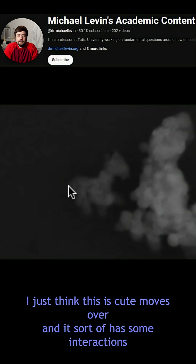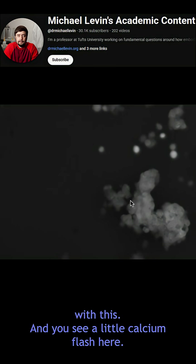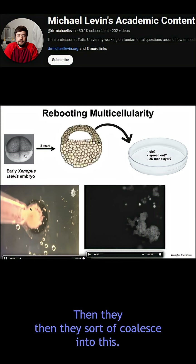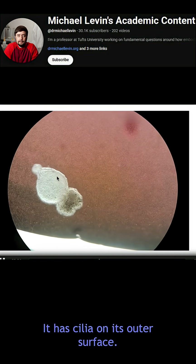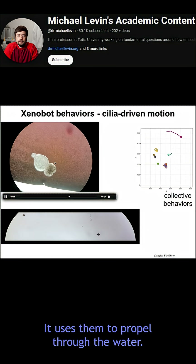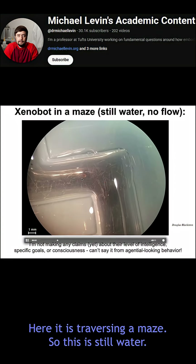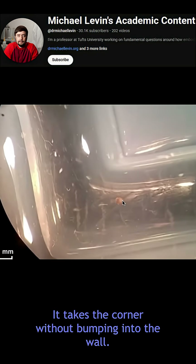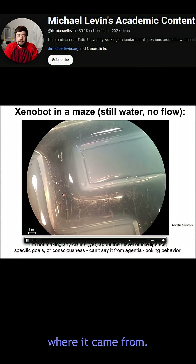It doesn't hurt that it looks like a little horse — I just think this is cute. It moves over and has some interactions; you see a little calcium flash here. The individual cells do these kinds of things, then coalesce, and you get this little motile creature. It has cilia on its outer surface that it uses to propel through the water. It can go in circles, patrol back and forth, and here it is traversing a maze — still water, no flow, no gradients. It takes the corner without bumping into the wall, then spontaneously turns around to go back where it came from.